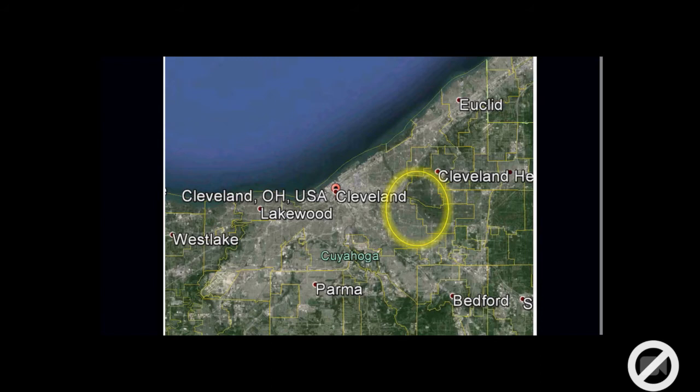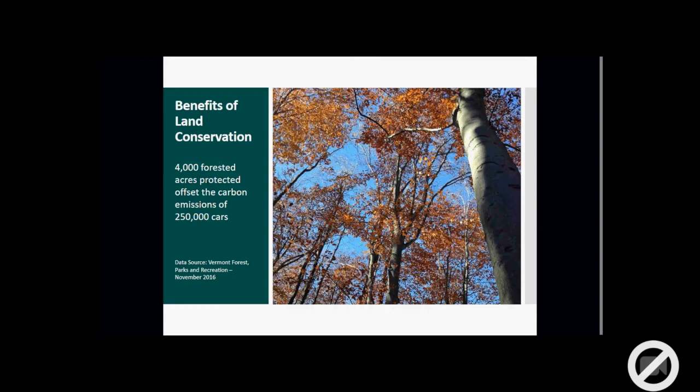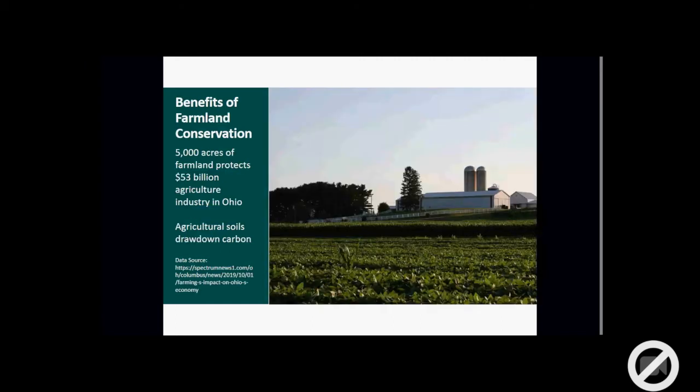This aerial imagery from Google Earth shows the difference in green versus impervious paved-over surfaces correlating strongly with the Cleveland border. The area highlighted in yellow shows the boundaries between the southeast neighborhoods of Cleveland — Mount Pleasant, Buckeye, Woodhill — and Cleveland Heights and Shaker Heights, which have a very robust tree canopy. By protecting forests, that's even better than planting new forests, especially on large tracts. The 4,000 forested acres we've protected represents significant carbon capture, and the same goes for the benefits of farmland conservation.